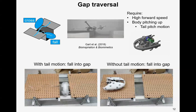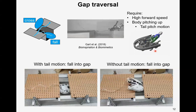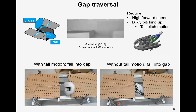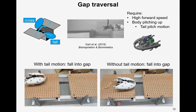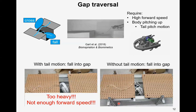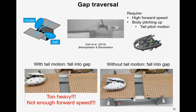Here is the robot traversing a gap. Traversal of gaps also benefits from high forward speed and tail pitch motion. With or without the tail motion, the robot always fell into the gap instead of bridging over. We speculate this is because our robot is too heavy for the tail motion to produce a high enough initial pitch when approaching the gap, and it did not have enough forward speed for bridging. We will improve this by using faster motors in the future.